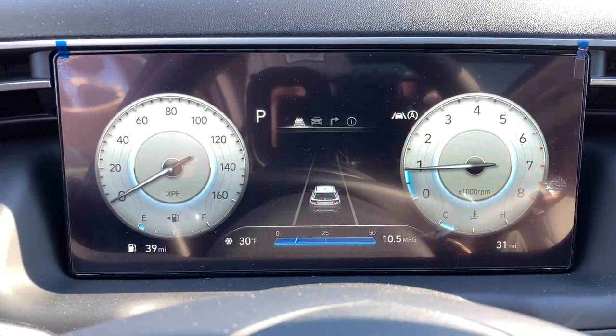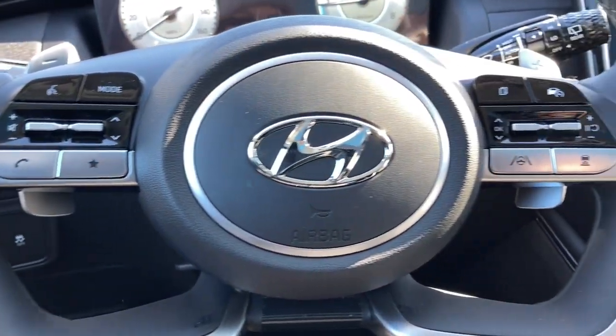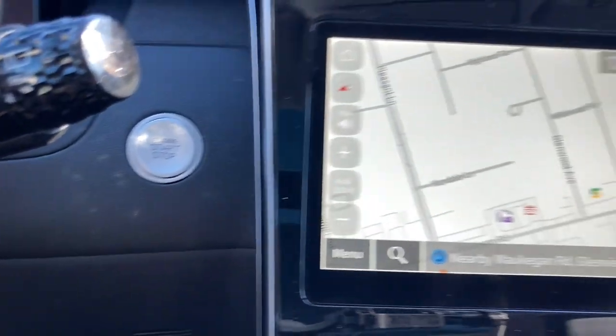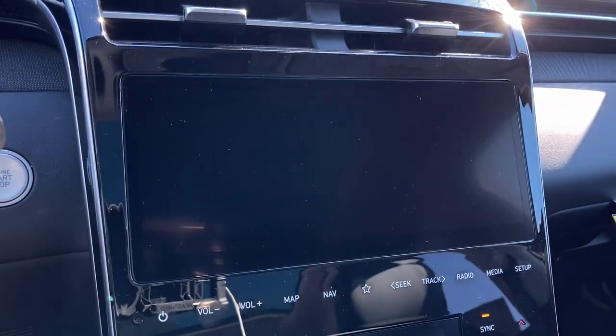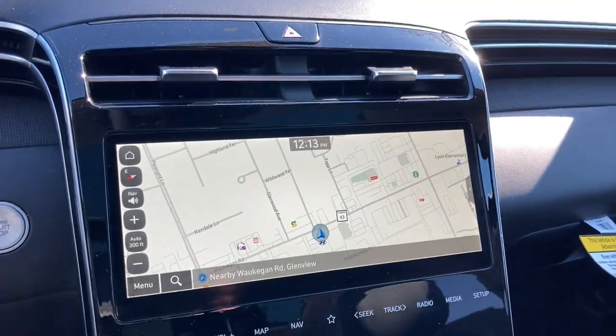These are just some of the great options this vehicle comes with: panoramic roof, all-wheel drive, navigation system, keyless entry, heated driver's seat, hands-free liftgate, four-cylinder engine, cooled driver's seat, sunroof, and satellite radio.